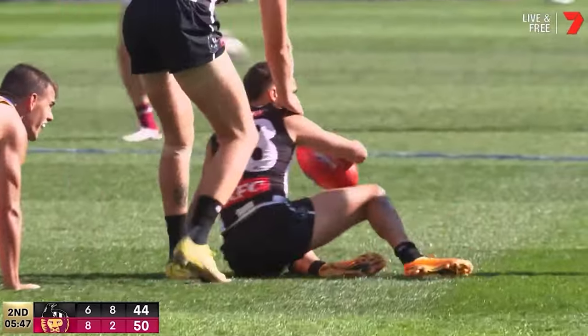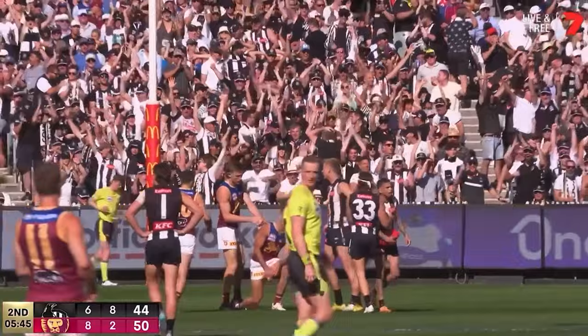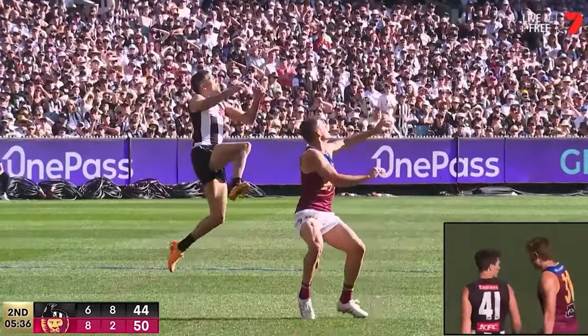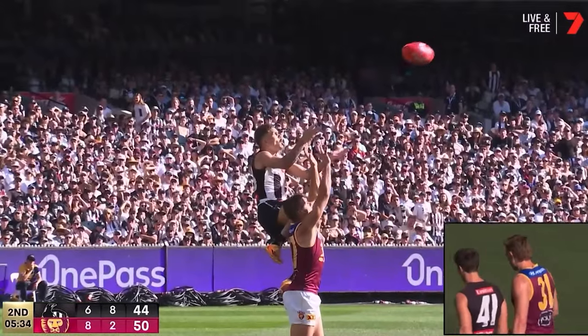Hill! What a grab — looking straight into the sun. Starsevich had trouble with it. Wow, look at that for a Hill's hoist!